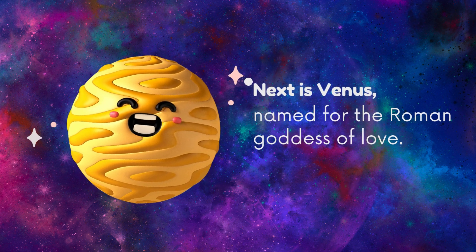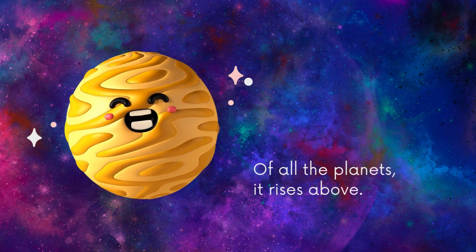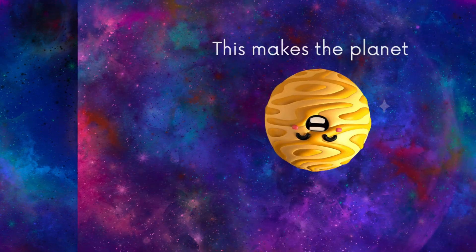Next is Venus, named for the Roman goddess of love. Of all the planets, it rises above. While all other planets spin their axis counterclockwise, unlike the rest of the flock, Venus turns the other way. This makes the planet upside down.